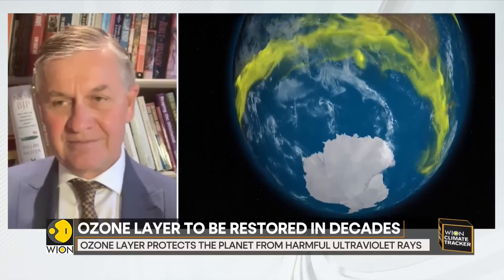Thanks, Erik, for all those updates and for joining us on Vion's Climate Tracker today. Thank you.